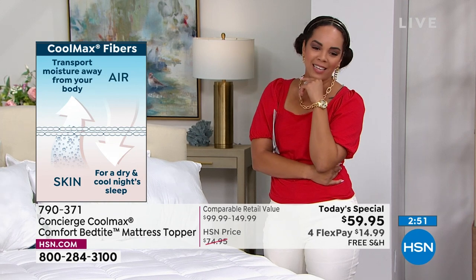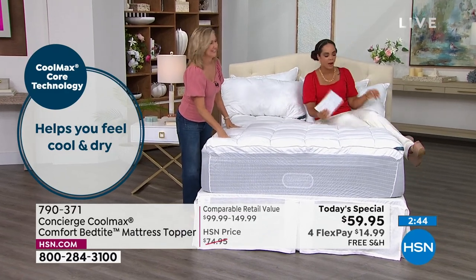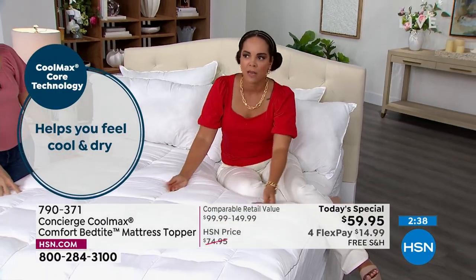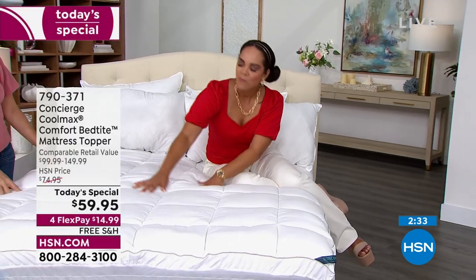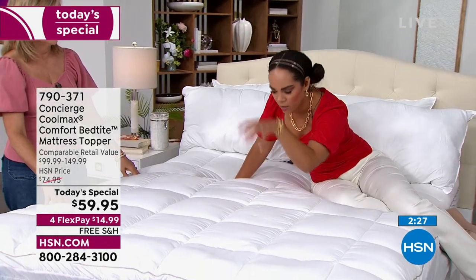Item number 790-371. We're going to give everyone a couple more minutes to place their orders because our phones are really busy. On top of keeping you cool and dry, you want it to be comfortable — and it absolutely is. I love that the box quilting is a little bit bigger. You ever get the ones where it's smaller and you just feel little bumps? With larger boxing, it doesn't get lumpy.